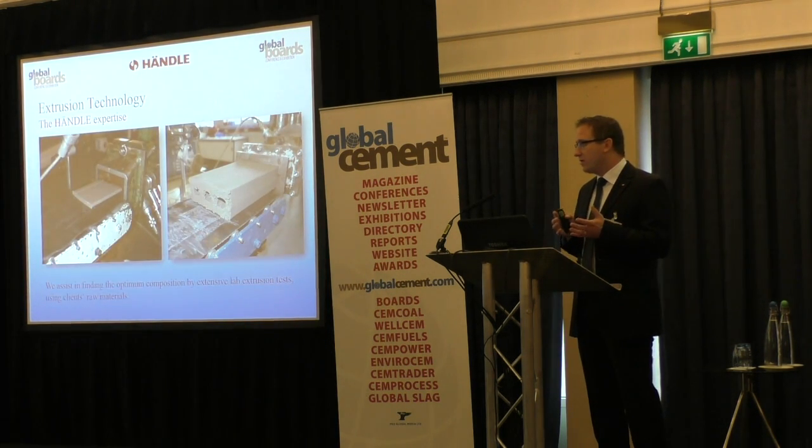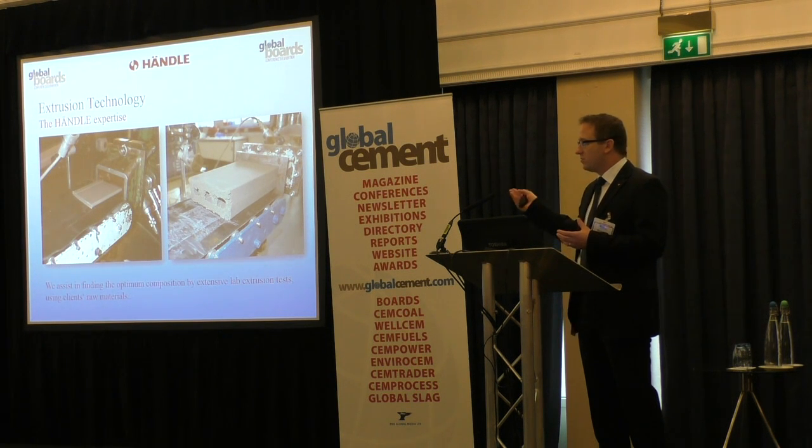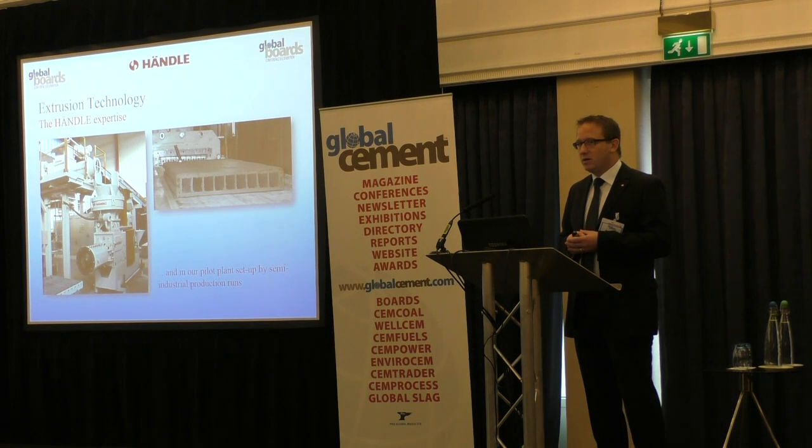To determine the right recipe, we have a small lab at our company with all the required machines on a lab scale: a bench mixer, extruder, dryers, and all related equipment. This is typically where we start a project with a new client — we get their raw materials, find the right recipe to extrude the first product. And if required, we also have the possibility to make semi-industrial tests at our small pilot plant.